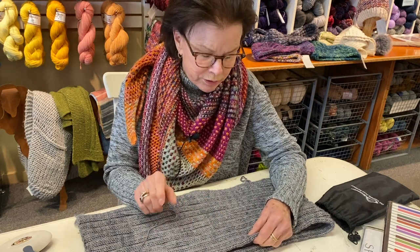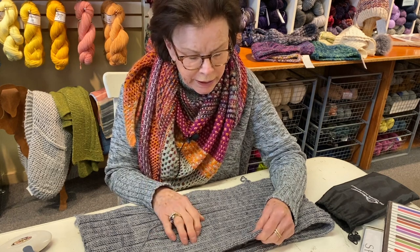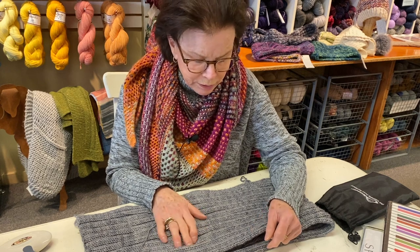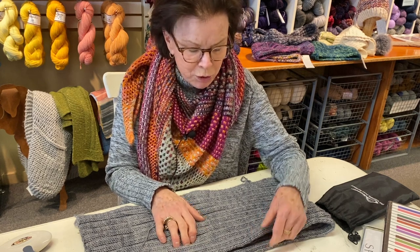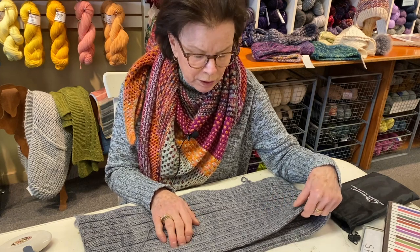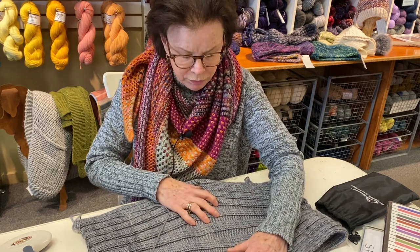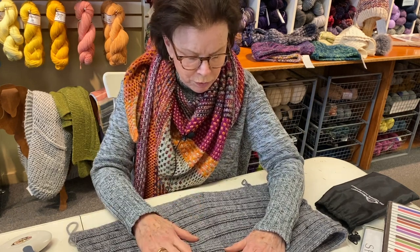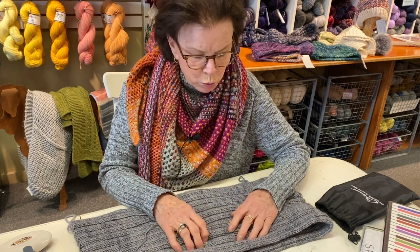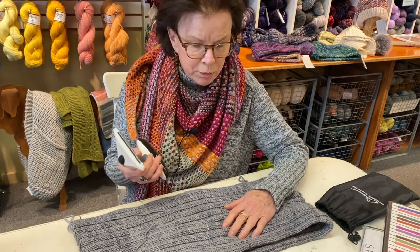Famously, cashmere has the shortest staple length — they're from the belly of a cashmere goat, and they're known for being very, very pilly. Even the most expensive cashmere you buy will pill. This is the olive poncho, made in a merino that's wonderfully soft, but merino does sometimes pill.